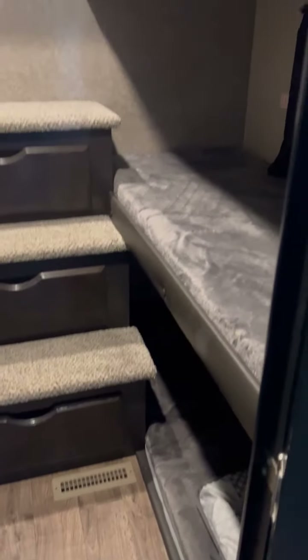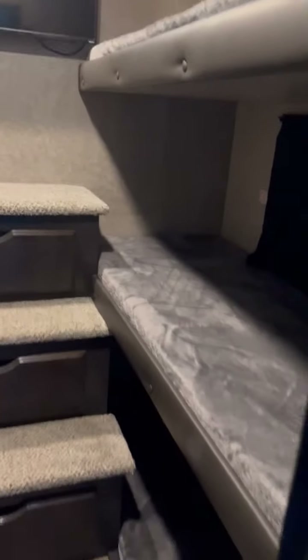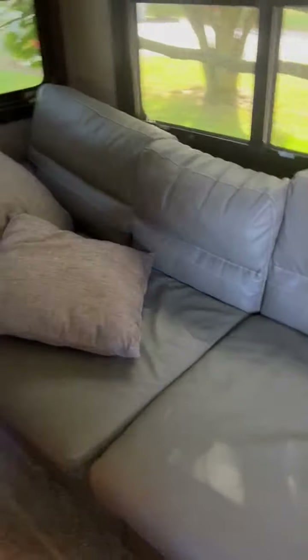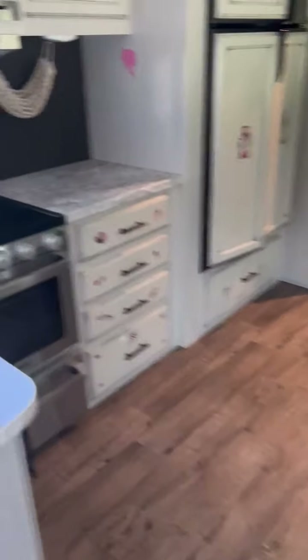This one also has four bunks. We liked that because my two daughters would each bring a friend and we could have four of them in here easily. It has a TV in there too. This also goes out to a queen size bed, so right there alone you have six, plus the front bedroom — you have eight sleeping comfortably.